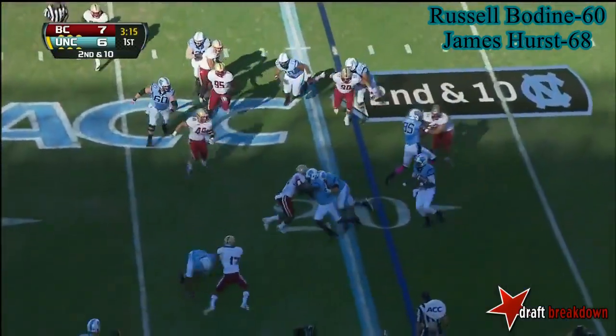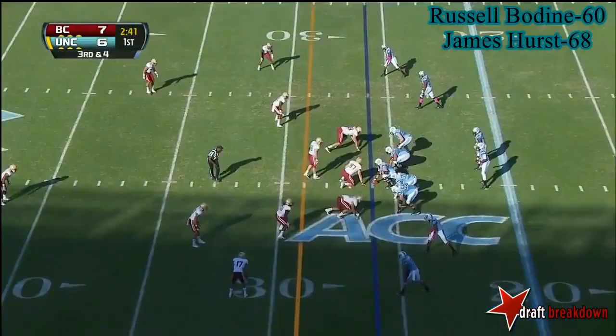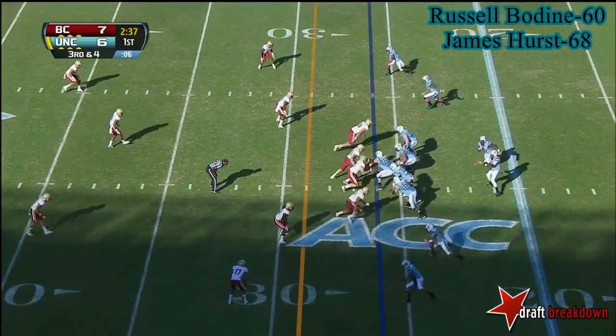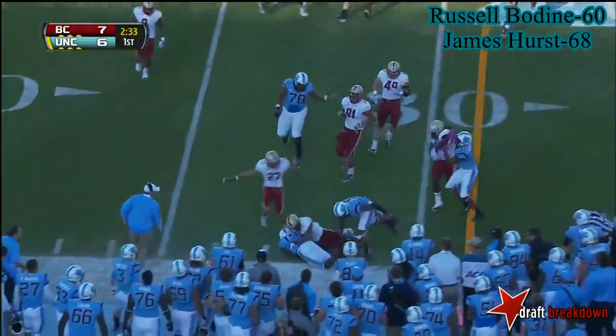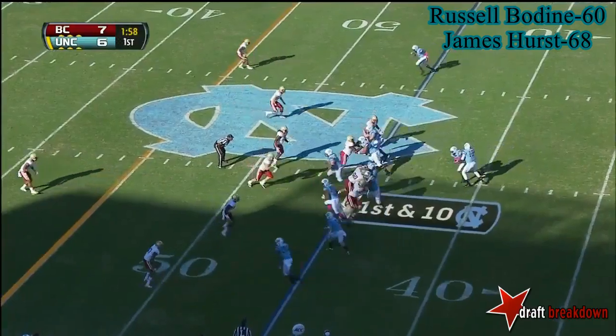And here's Williams. Got a block and around the corner. Number 85 is in the slot at the top of the screen — he's the man to watch here. Here's Williams, he'll hand the ball to Blue, and AJ Blue sneaks around the near side for the first down.